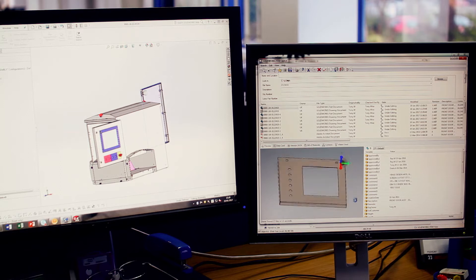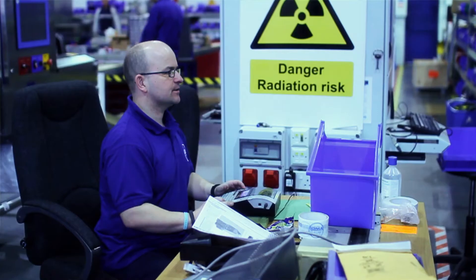Importing 3D models from suppliers — they supply the imaging STEP file and we're able to import that, so that's very useful and it saves a lot of time.